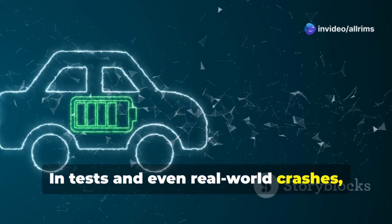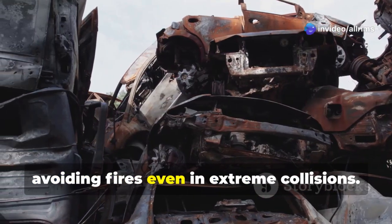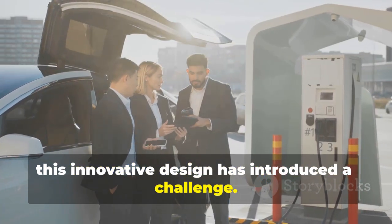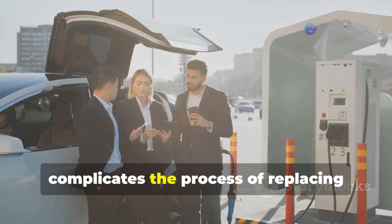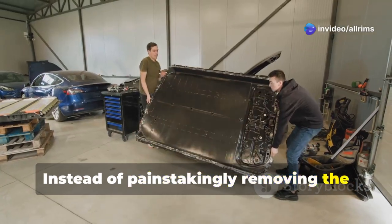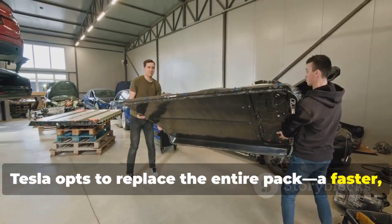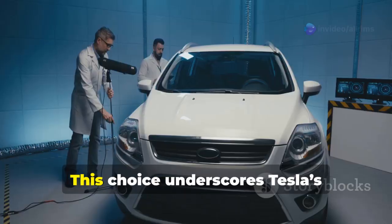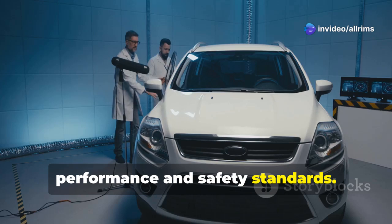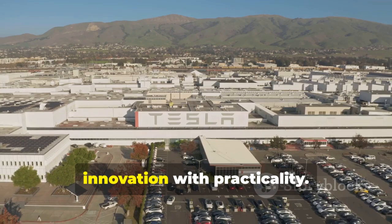In tests and even real-world crashes, the Cybertruck's batteries have shown remarkable resilience, avoiding fires even in extreme collisions. However, this innovative design has introduced a challenge: the adhesive is so effective that it complicates the process of replacing individual damaged cells. Instead of painstakingly removing the adhesive to access and replace specific cells, Tesla opts to replace the entire pack — a faster, albeit more costly, solution. This underscores Tesla's commitment to maintaining the Cybertruck's performance and safety standards, but also raises questions about the trade-offs between innovation and practicality.